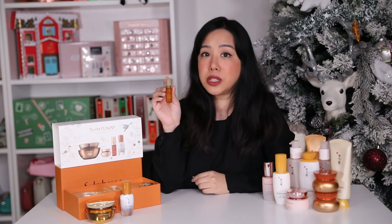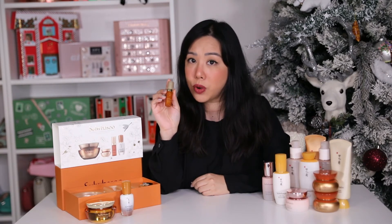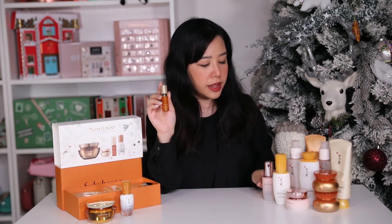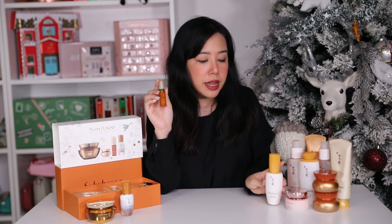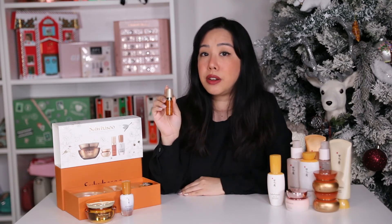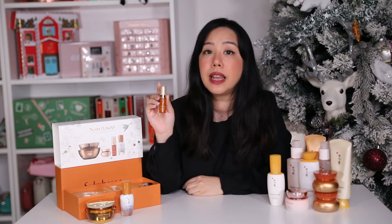The third product is the mini concentrated ginseng renewing serum. This is one I haven't tried before — I've only tried the Bloomstay serum and the first care activating serum we just spoke about. I am excited to try this serum because the entire ginseng range has worked wonders on my skin and I'm sure this serum has the same sort of magic.